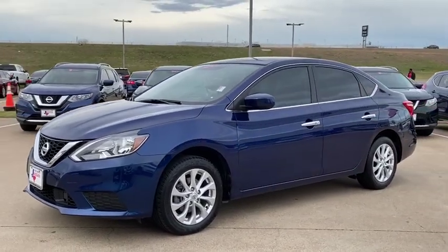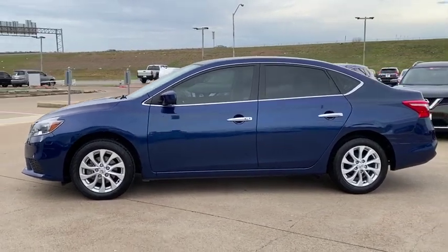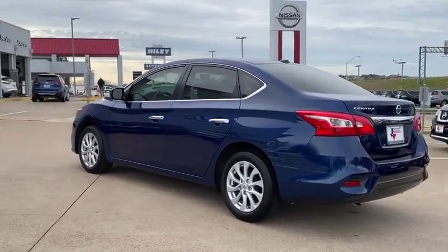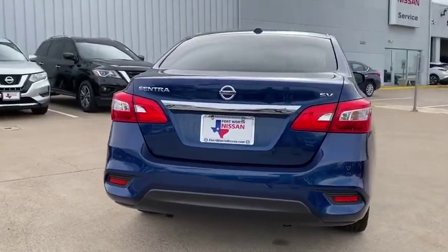You are going to love the 2018 Nissan Sentra. With its spacious and versatile interior and stellar fuel efficiency, the Nissan Sentra is the obvious choice for anyone who wants to enjoy a stylish and comfortable ride. This vehicle has less than 30,000 miles.